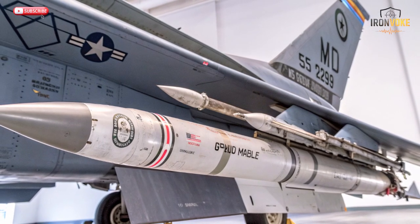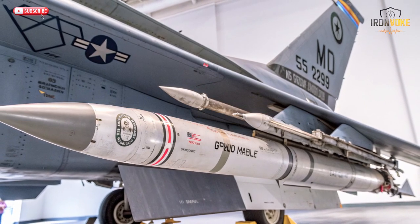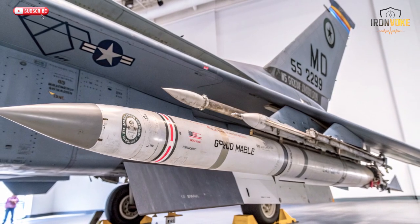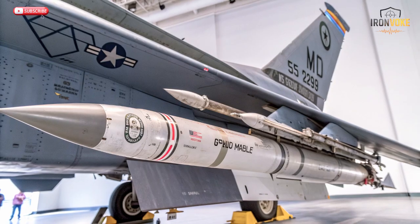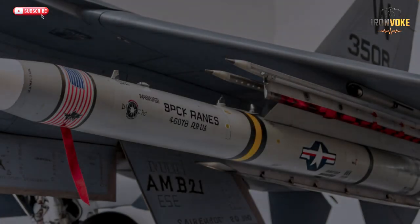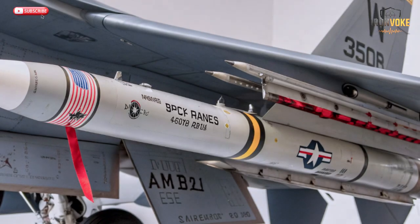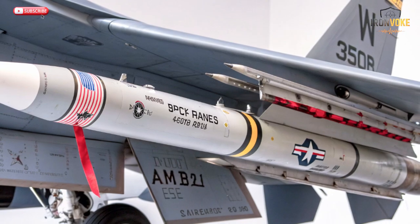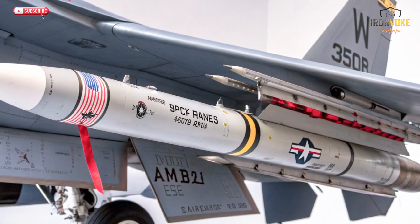Unlike the F-15's brute strength, the F-35I excels in smart warfare — detecting threats, targeting enemies, and delivering precision strikes before the opponent even knows it's there. It can carry both U.S.-made and Israeli-designed smart missiles, making it a hybrid powerhouse. Whether it's a small tactical mission or a deep strategic strike, the F-35I can execute with unmatched precision. Combined with artificial intelligence and electronic warfare capabilities, this jet represents the future of Israel's air power — built not just on speed or firepower, but on information dominance.